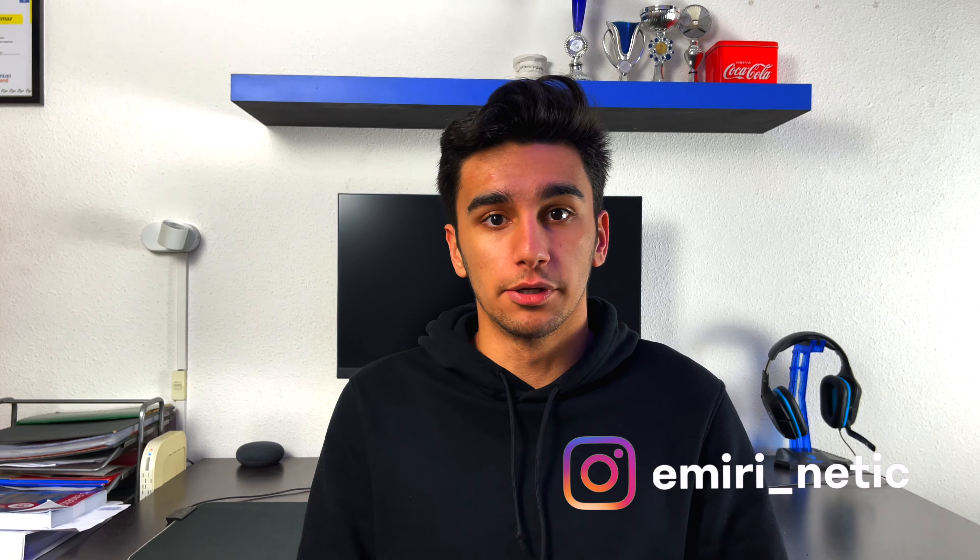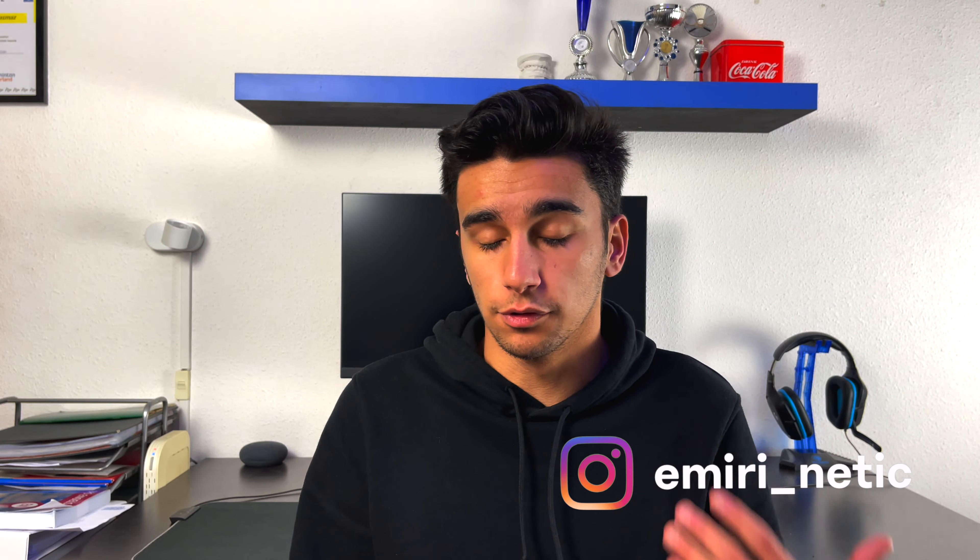Hey guys, what's up, Imuri Nettik here. You probably saw it already on the title — yesterday the Apple event came down and there are a couple of things I want to talk about: one, the products that came out, and two, some of the software things. They're pretty good.